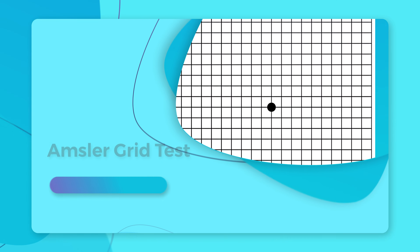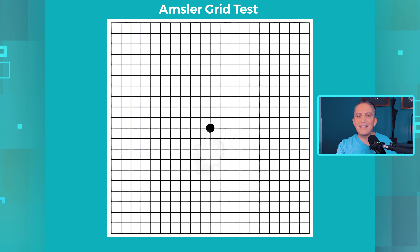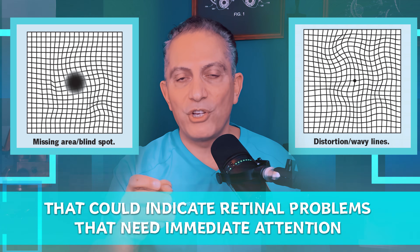The Amsler grid is a quick way to check the health of your retina. Look straight at the central dot, one eye at a time. Do all the grid lines look straight, or do you notice missing pieces or wavy distorted lines? If you do, that could indicate retinal problems that need immediate attention.